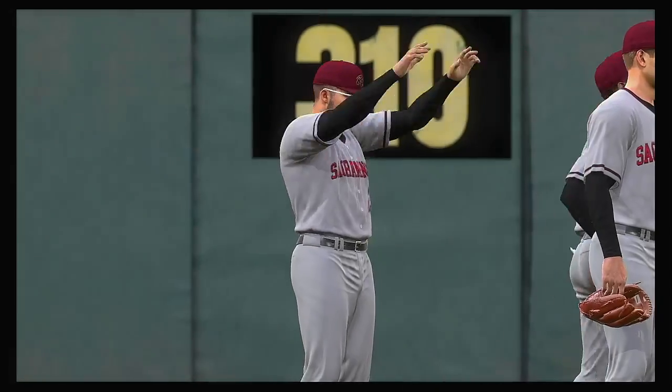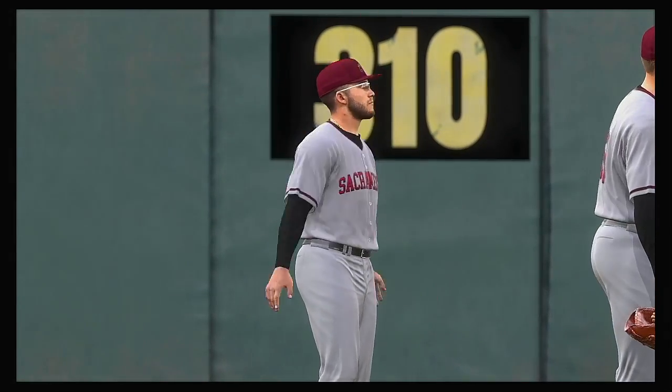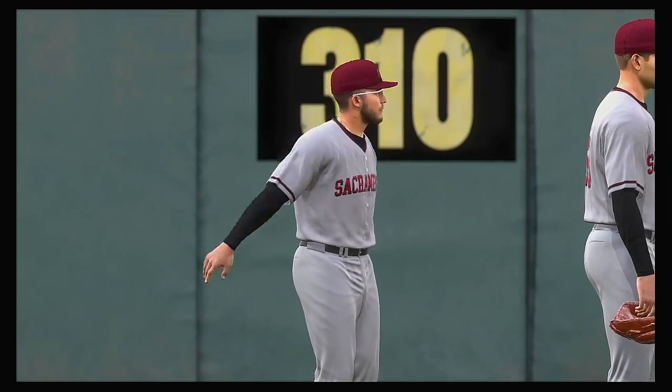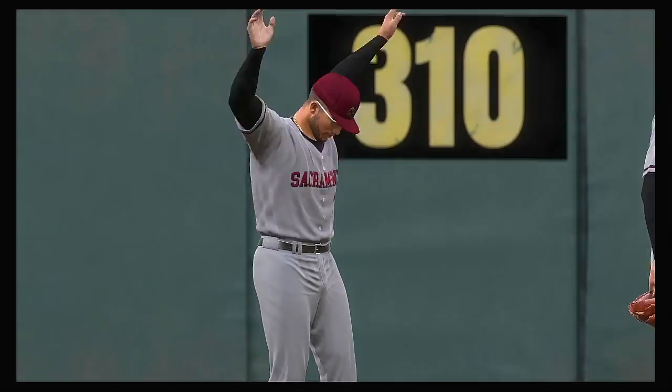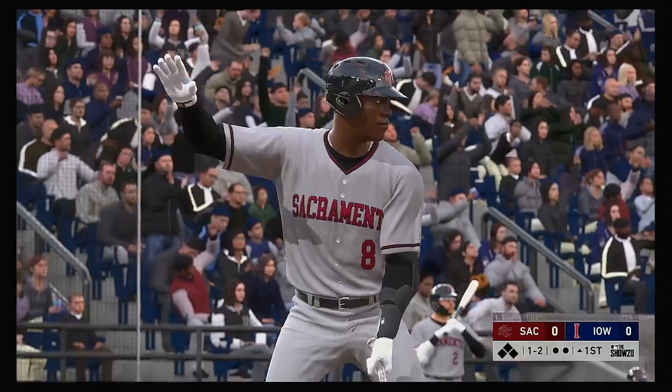We'll be right back. Between the Sacramento Rivercats and the Iowa Cubs. So striding in, Jalen Miller.